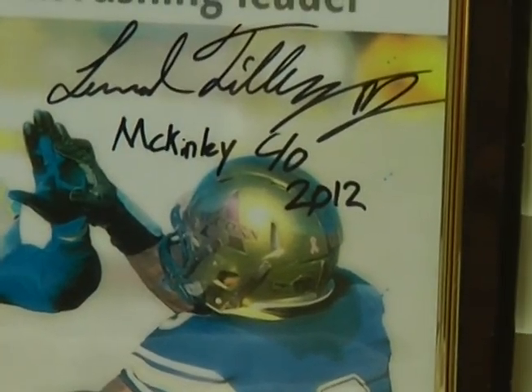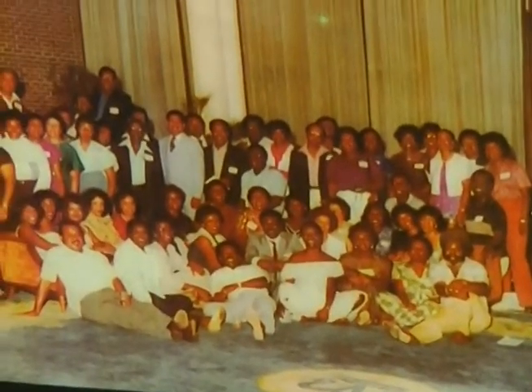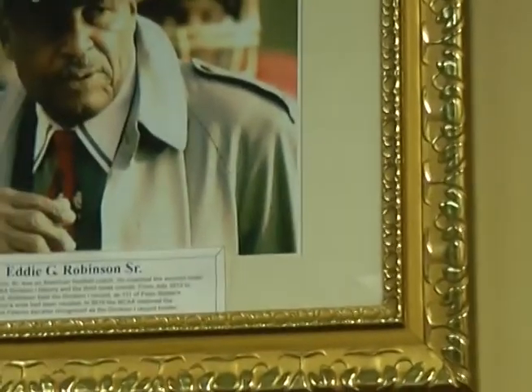I have an awful lot of the classes in here — the class of 1954 in a reunion photograph, the class of 1962 at the bottom, the class of 1966 on their 40th anniversary. There's also a charter from the James M. Frazier chapter of the National Honor Society — the original charter, given to us by the school. We talked about Eddie Robinson a little bit earlier, and that is a photograph of Eddie well into his career on the sidelines coaching a game for Grambling.